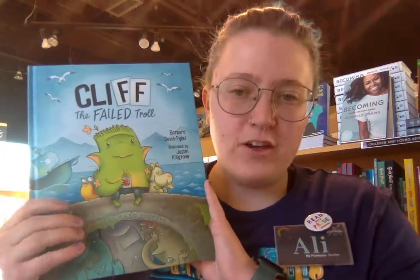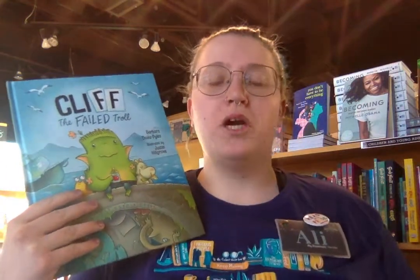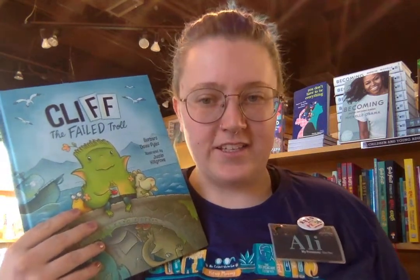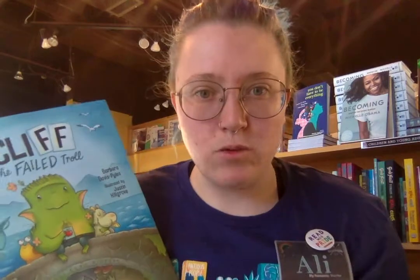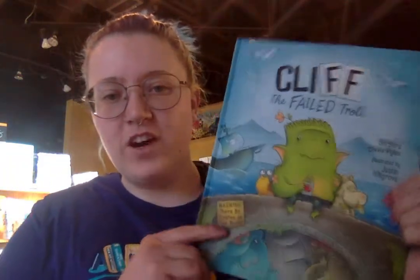Next is Cliff the Failed Troll. This one is about a troll named Cliff who tries so hard in troll school but no matter what he does he can't quite seem to get it, until one day he decides to try pirate school — so warning, there be pirates in this book. Will pirate school be any different? You'd better read to find out. This is a funny story about feeling different and embracing who we are.